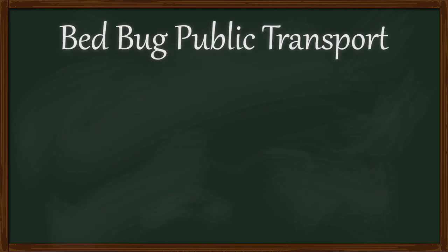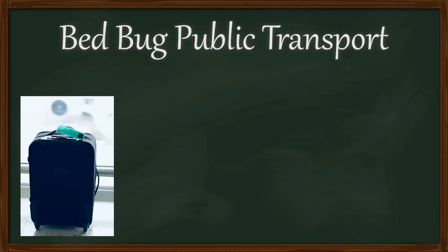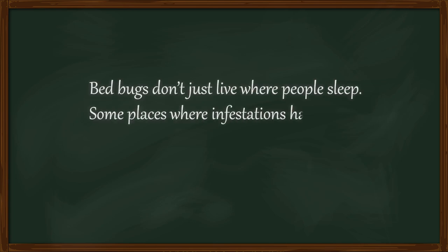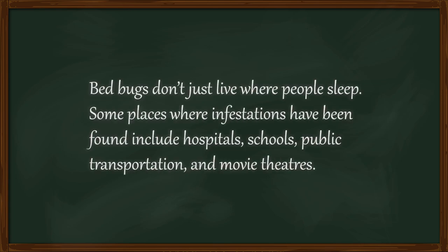Bed bugs hitch rides on luggage, used furniture, clothes, and anything they can hide in. This means that they spread easily from place to place, like from a hotel to your home. As a result, Cimex lectularius can be found on every continent except Antarctica, appearing seemingly everywhere humans like to live.